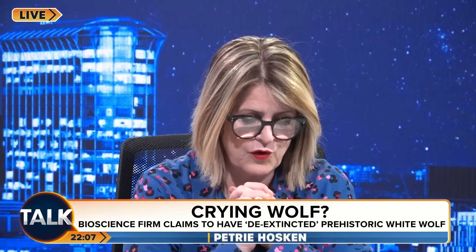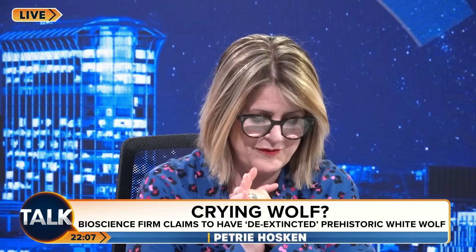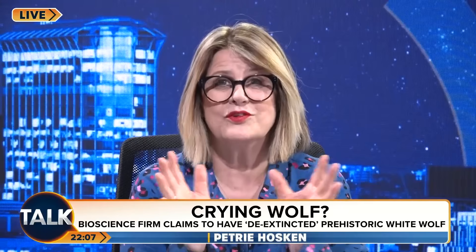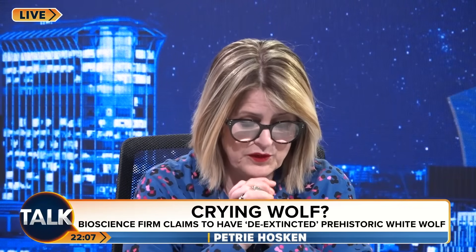The particular type of snow-white wolf was alive over 10,000 years ago and even featured in Game of Thrones. But it's not the first animal they've been working on.